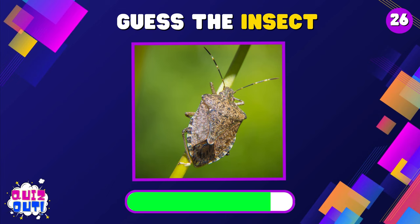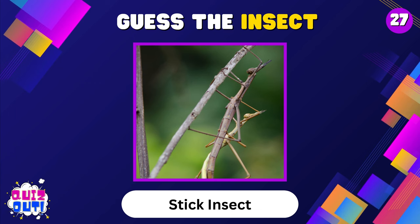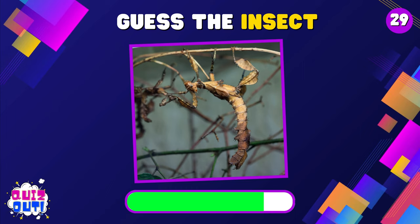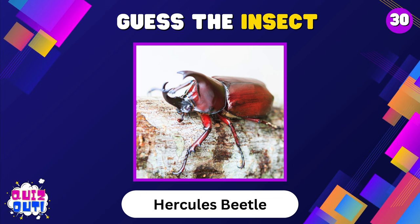Stink Bug. Stick Insect. Horsefly. Prickly Stick Insect. Hercules Beetle.